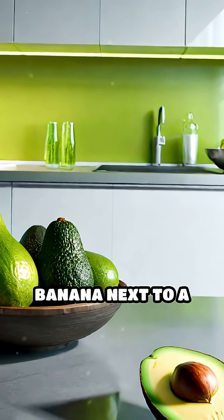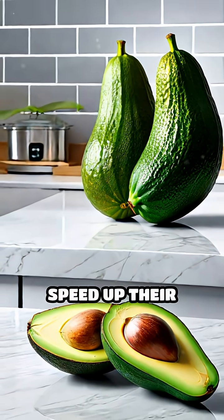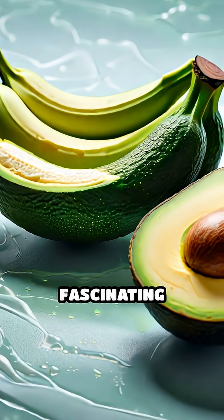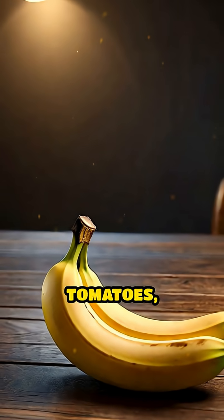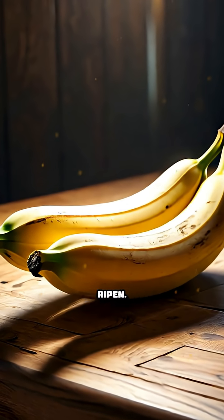Have you ever noticed how placing a ripe banana next to a pile of green avocados seems to magically speed up their ripening? This isn't a coincidence — it's a fascinating chemical process at work. Many fruits, such as bananas, apples, and tomatoes, produce an invisible gas called ethylene as they begin to ripen.